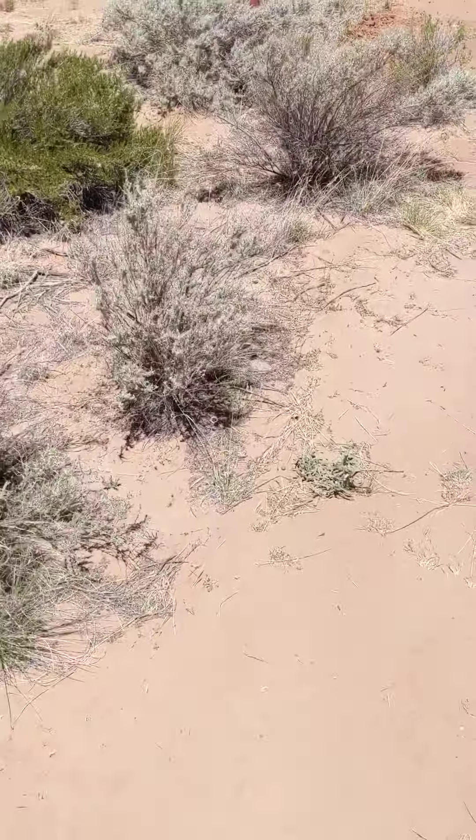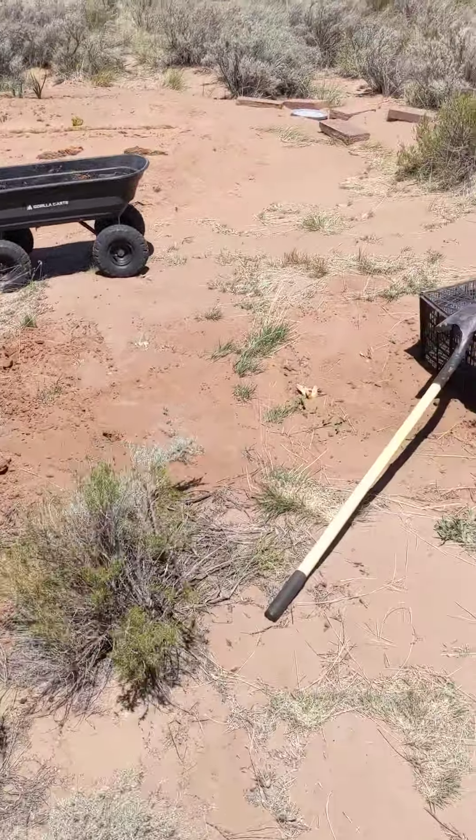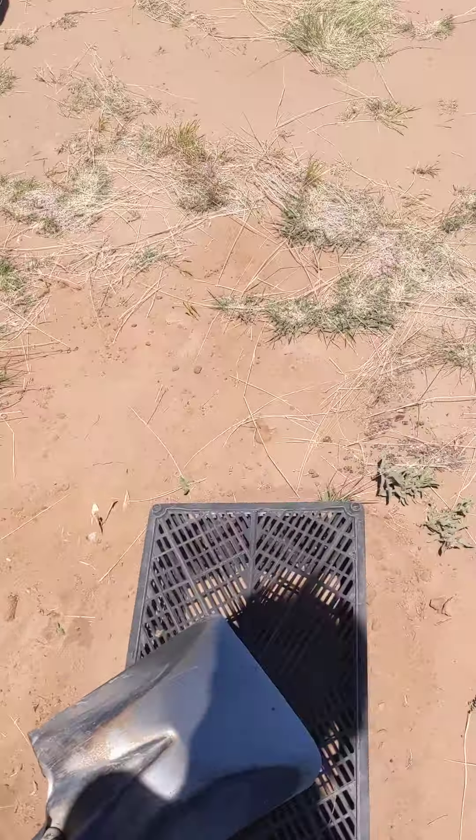It says here it takes about 7 to 14 days for the plants to start growing the dandelions. I planted on May 1st, 2022, and today is May 8th, so I want to go see if there's any growth.